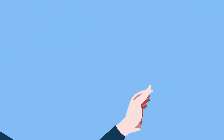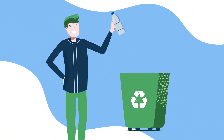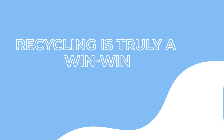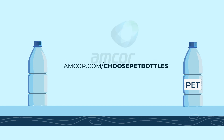Sound familiar? Ensuring this never-ending cycle is, well, never-ending, requires us all to keep putting bottles into bins. More PET for production, less plastic waste in landfills and waterways — recycling is truly a win-win. More information can be found at amcor.com/choose-PET-bottles.